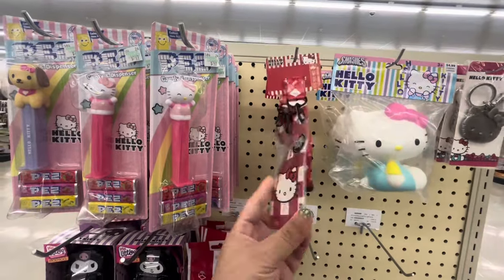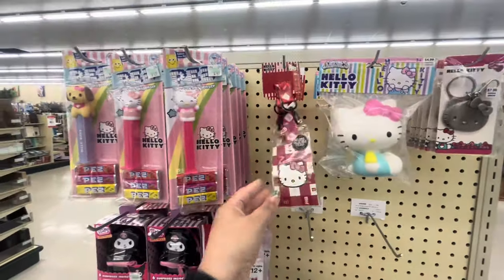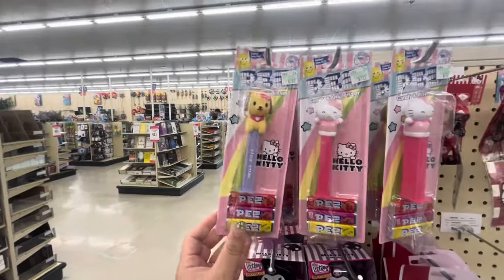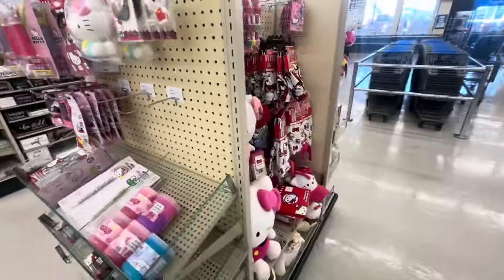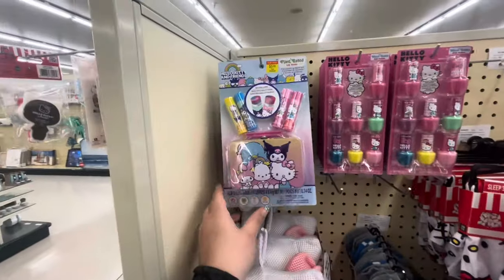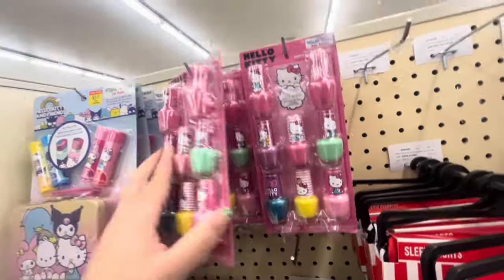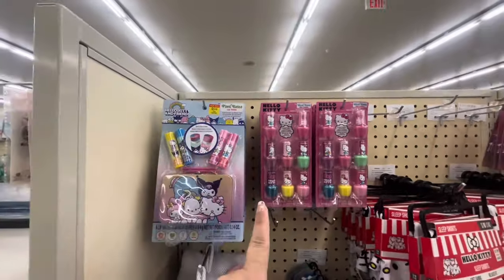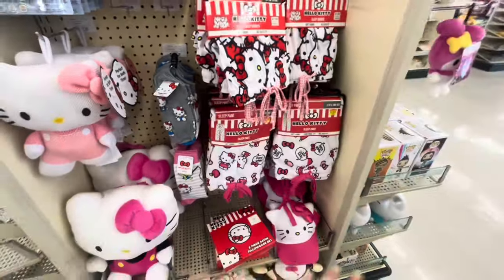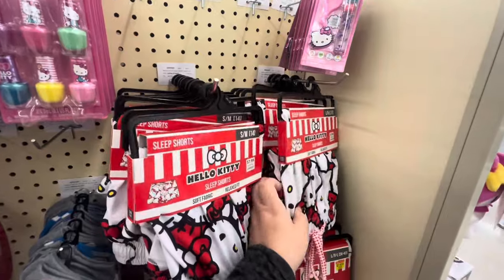Then they have this magnet for six, keychain for eight, this squishy thing for five — that's cute. They have a sticker ID holder for four dollars, and then the pets are super adorable for $2.49. They have her dog as well. On this side they have lip balm set with the little case for six, nail polish — these are cute things for little girls for Easter baskets, six dollars. Then look, they have a lot of the sleeping shorts. I know this stuff sells out really quick. They're only eight dollars, so I have one in my cart for one of my friends.